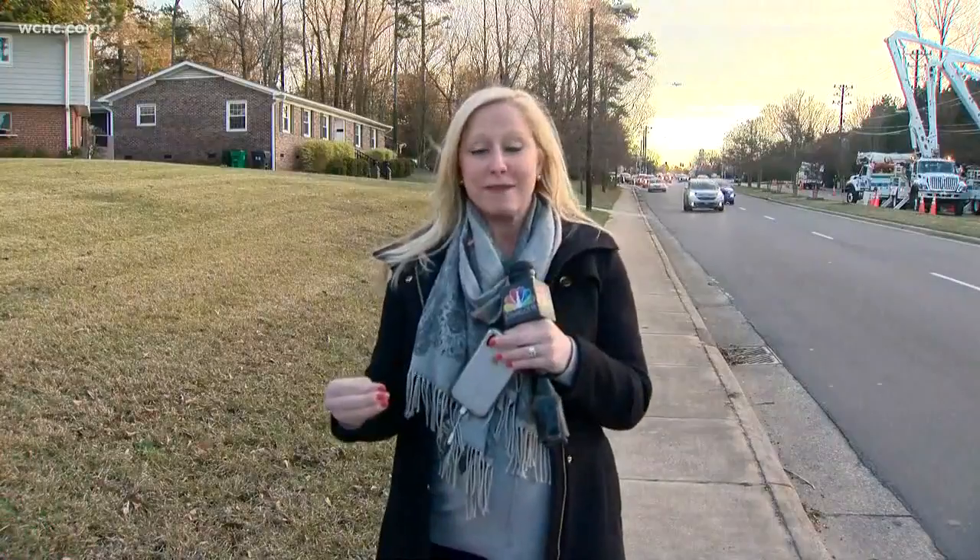We're going to put that map up for you on our website with more information and hopefully give you some ways around this. Because as you know, Park Road — you don't need something like this to make it a mess. It's usually already pretty congested. Back to you. All right, it's already a mess this time of day as it is. Ashley, thank you.